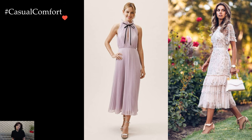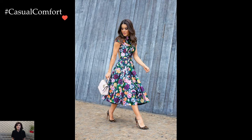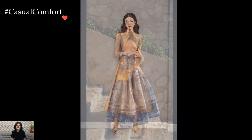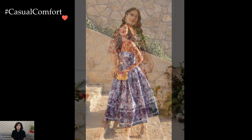Accessories serve as the finishing touches to tea party outfits, enhancing the overall ensemble without overshadowing the dress's inherent charm. A wide-brimmed hat adorned with a ribbon, dainty gloves, and a string of pearls are classic choices that add a touch of vintage glamour. A small clutch or a delicate handbag completes the look, ensuring that the accessories harmonize with the dress's elegance.